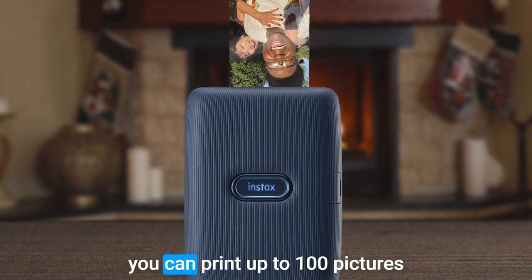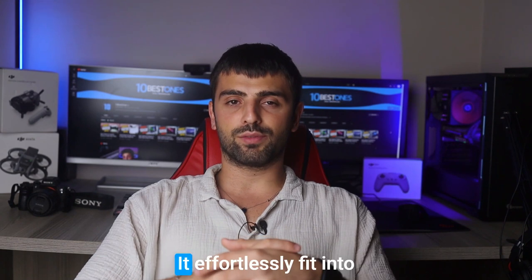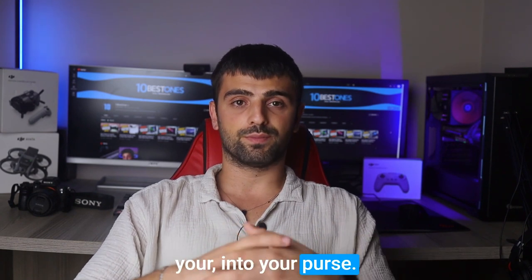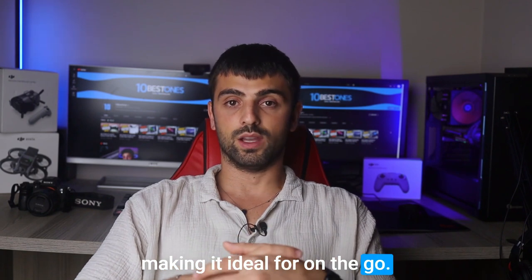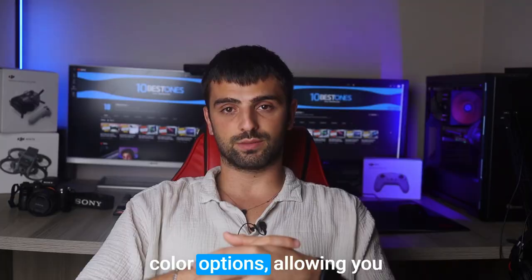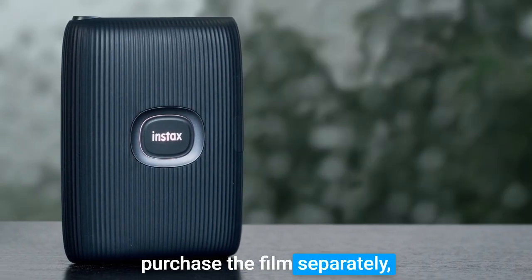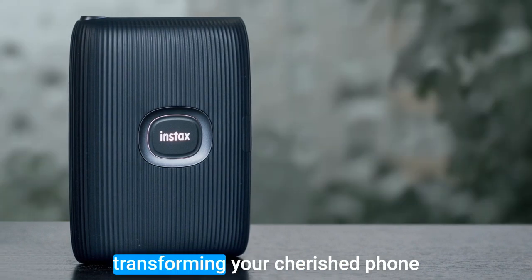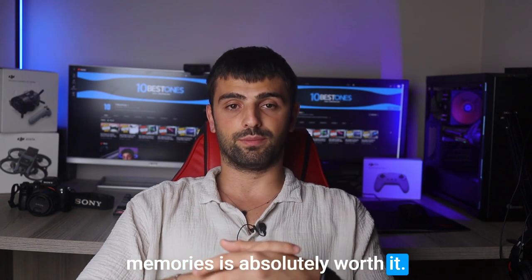Plus, with a fully charged battery, you can print up to 100 pictures. Weighing less than a pound, it effortlessly fits into your purse, backpack, or suitcase, making it ideal for on-the-go use. Moreover, the printer is available in a range of sleek and stylish color options, allowing you to choose your favorite. While it's true that you need to purchase the film separately, the convenience and joy of transforming your cherished phone pictures into tangible, instant memories is absolutely worth it.